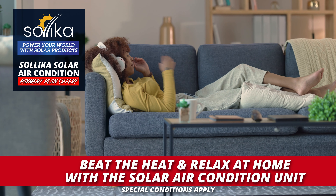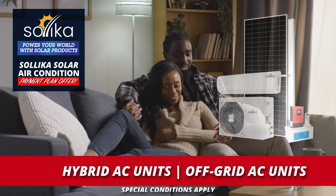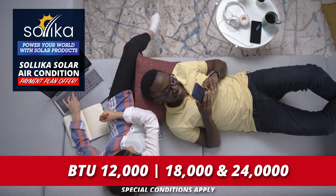Special conditions apply. Get a hybrid or off-the-grid system. Sizes from BTU 12,000 to 24,000.